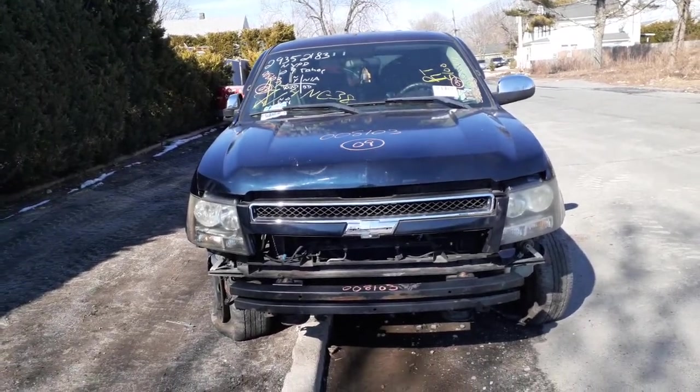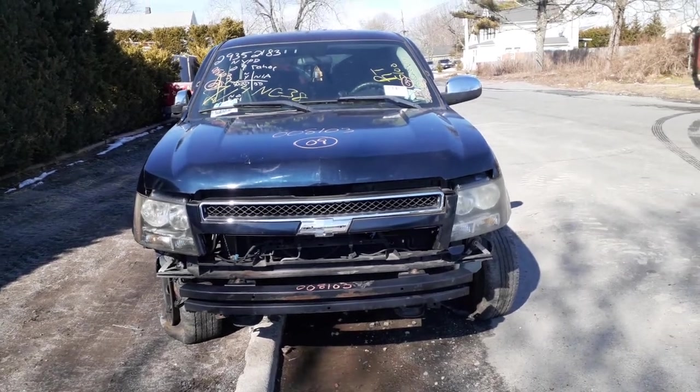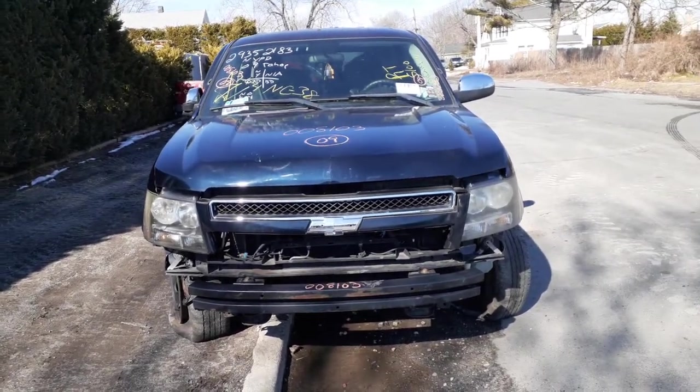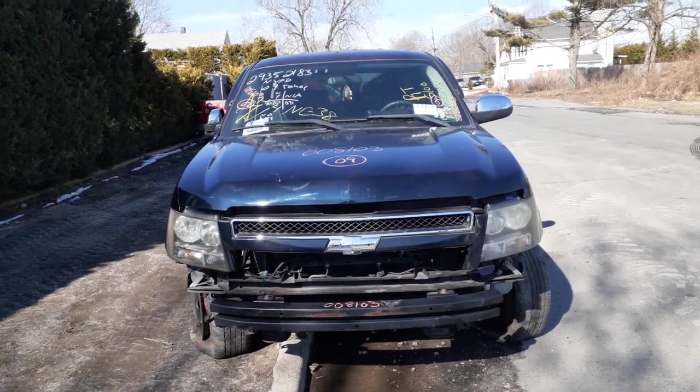Newest addition to the inventory: 2009 Chevy Tahoe, stock number 8103. 5.3 automatic. This is a two-wheel drive and it's also a police pursuit vehicle.